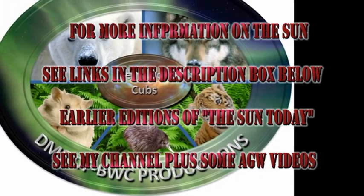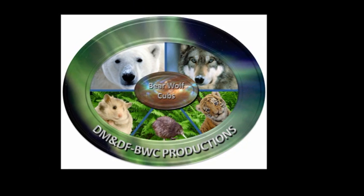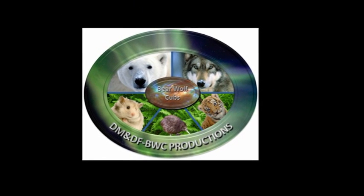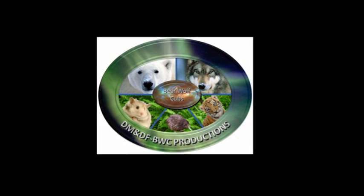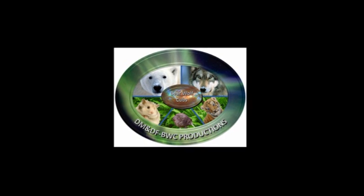That's it for today. Tomorrow's video will also probably be late because I've got some seminars to attend at NASA tomorrow, so probably look for it tomorrow afternoon. Keep safe. Bye for now.